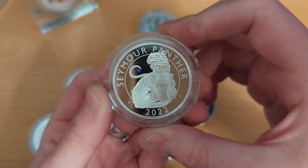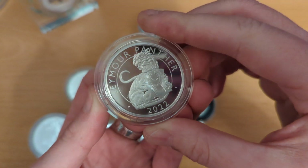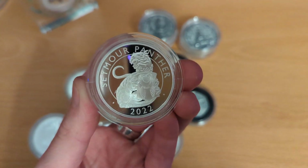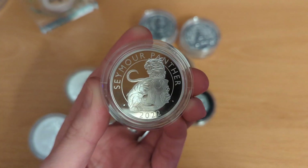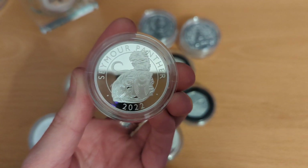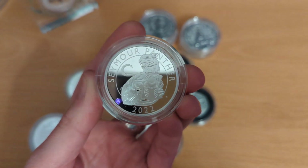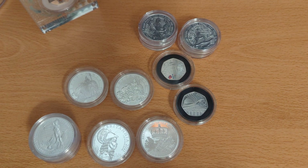On the Seymour Panther — I'm not sure about the design. It is growing on me, but I'll have to wait and see what the other coins in the series come out like. I'll probably do as I did with the Queen's Beast and collect the quarter-ounce gold versions, but we'll see when those come out.